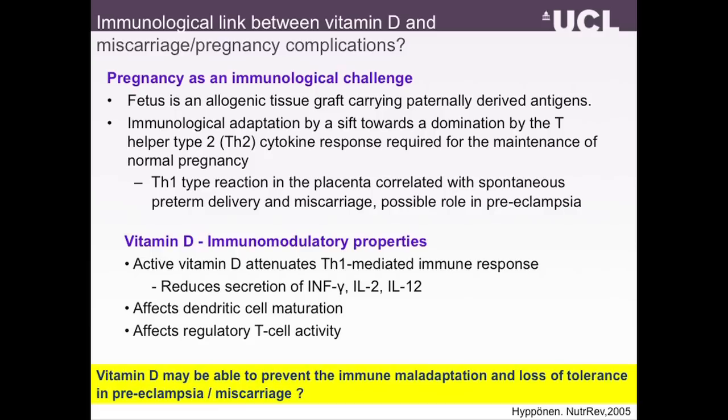Starting with the possible immunological link between vitamin D and pregnancy complications or even miscarriages — this is something I became interested in a few years ago. You can think about pregnancy as an immunological challenge where the mother's immune system needs to adapt in a manner that it doesn't reject the paternal material inside the fetus. We believe that this immunological adaptation is happening through a shift in the immune response pattern towards TH2 type domination in the cytokine response pattern.